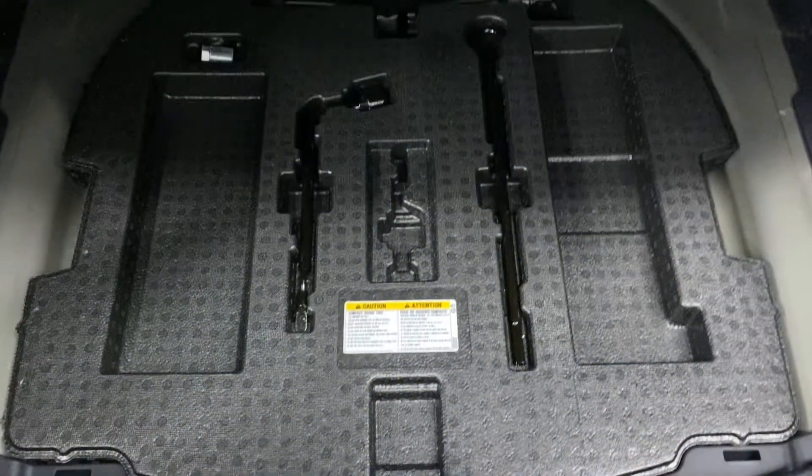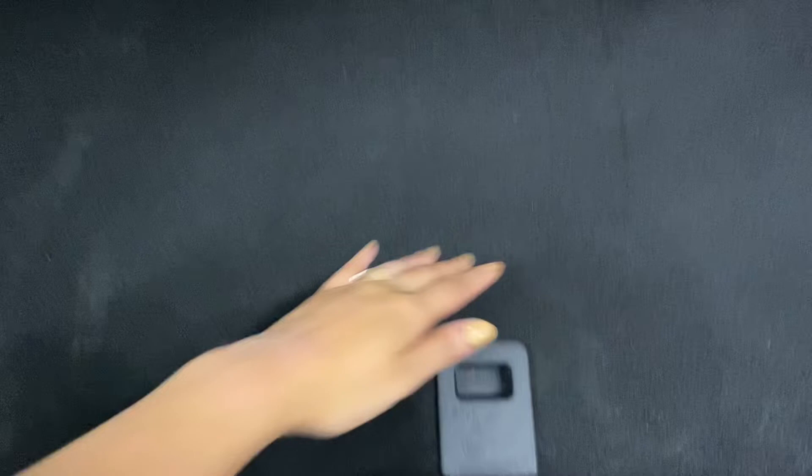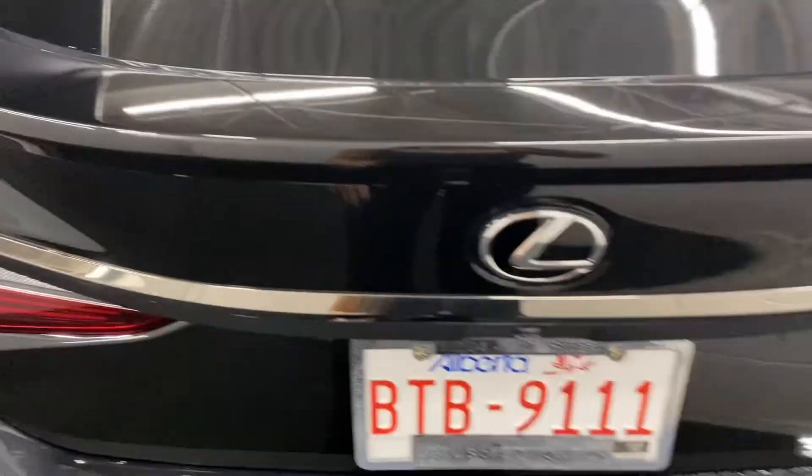In the trunk, you have plenty of space, with your spare tire and tools below. And you have a manual trunk.